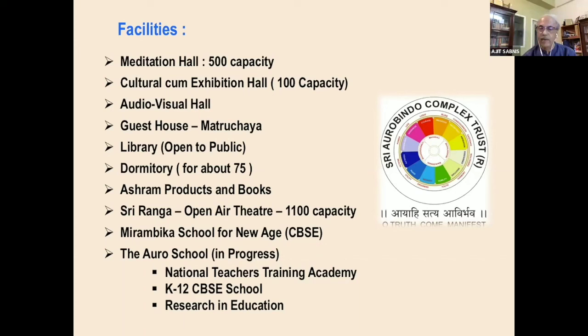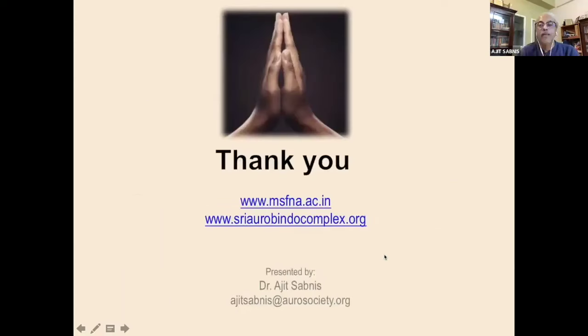We also have products and booklets, and the Auro School which we discussed. In a nutshell, this is what I would like to present about the Sri Aurobindo complex, along with a few words about the other centers and branches.